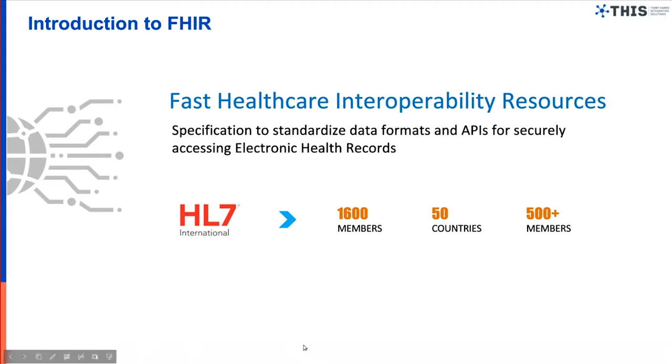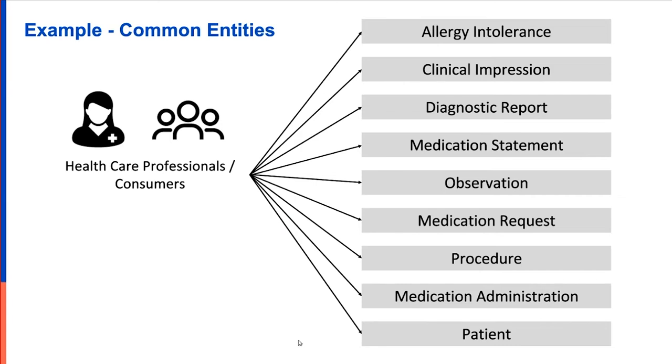The types of entities the healthcare industry generally deals with include families like allergy, clinical impression, diagnostic reports, medication statements, and observations. Each subentity has a data model defining its attributes, so that when a healthcare application is FHIR compliant, it can handle that data automatically. This simplifies the end user experience.